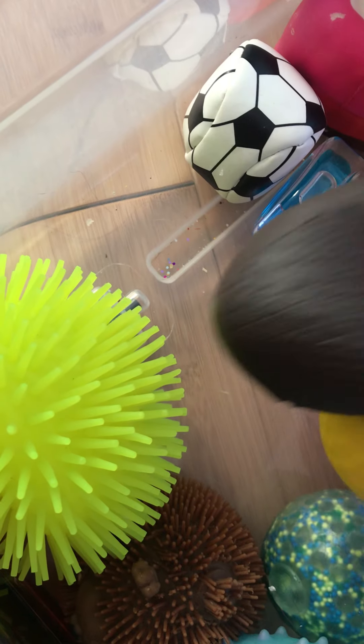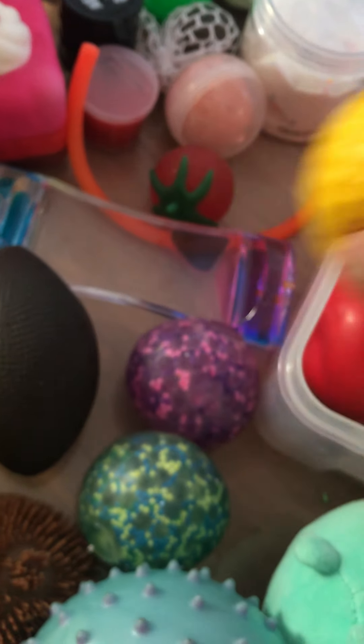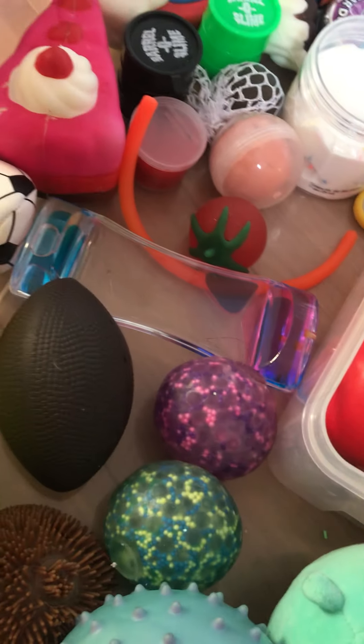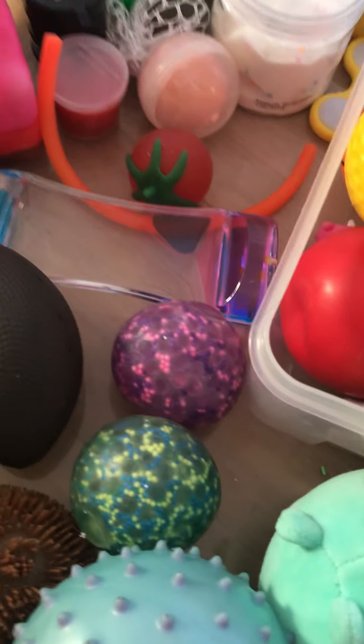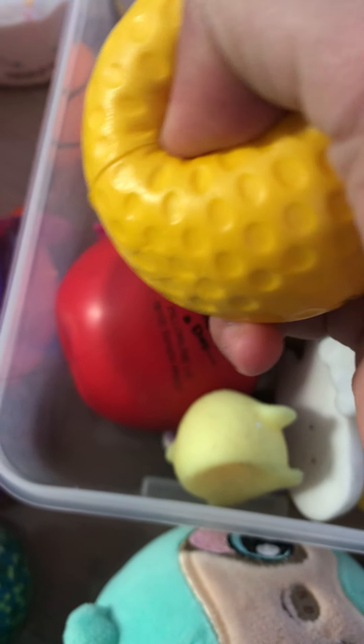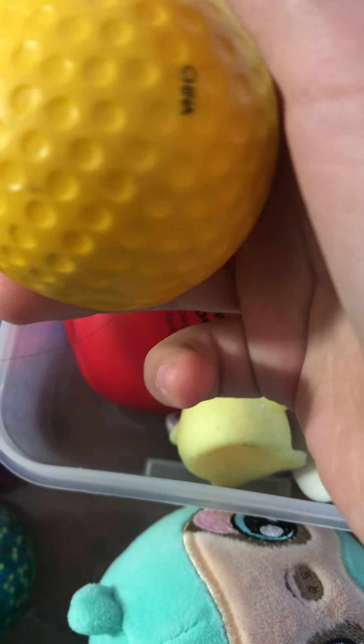This one I got from Dollar General — these are just two crush balls, they were only a dollar. And then I found this stress ball I got last year in fourth grade — I'm in fifth grade right now. There was this little bin and I got this and this from the bin. They're not squishies, they're stress balls, but this one's kind of more squishy.